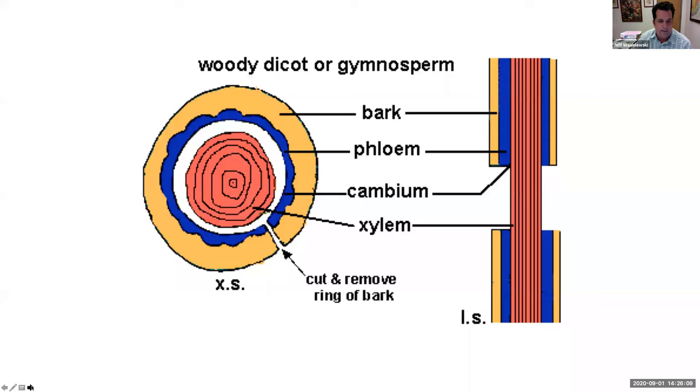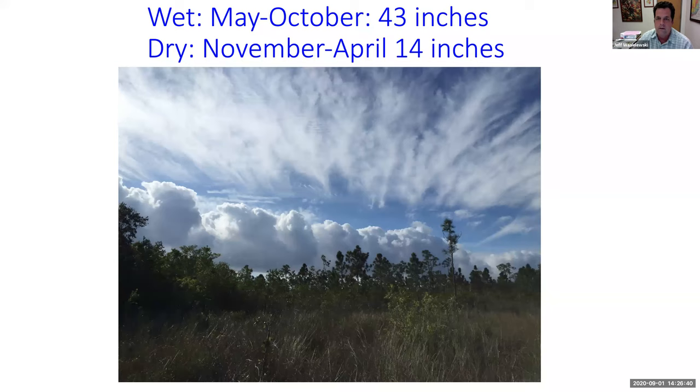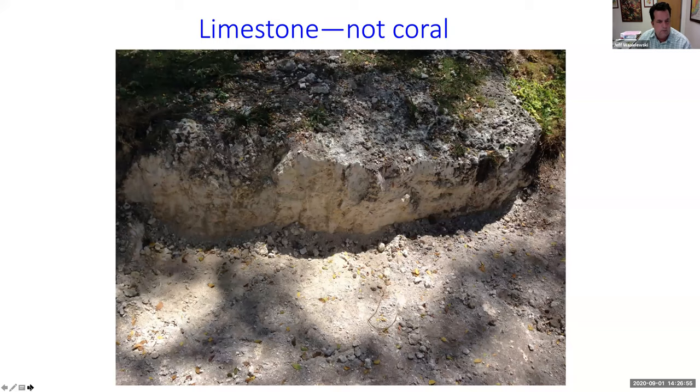As far as watering in South Florida, we have two seasons: wet and dry. The dry season starts about November and goes to about April — we only get about 14 inches of rain during that time. May to October we get about 43 inches of rain, so the best time to plant would be early May to catch all that rain and not have to water as much. Our soil in South Florida is limestone — it's a hard rock and it's high in pH.